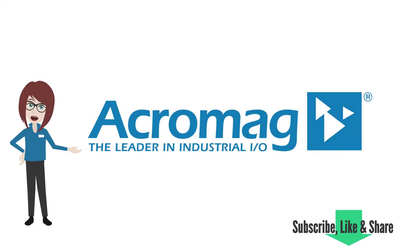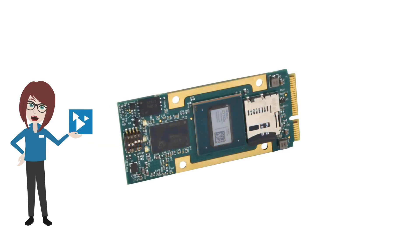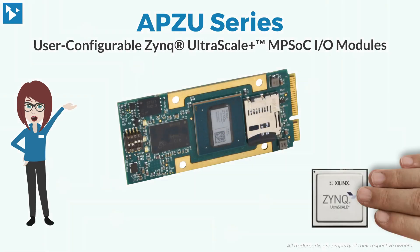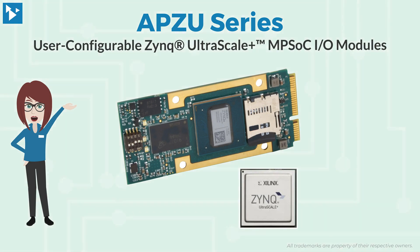If you enjoy this video, be sure to like and share it and subscribe to our channel to get the latest from Acromag. I'm Acromaggy, here to introduce you to Acromag's APZU series of user-configurable Zynq Ultrascale Plus MPSoC I/O modules.